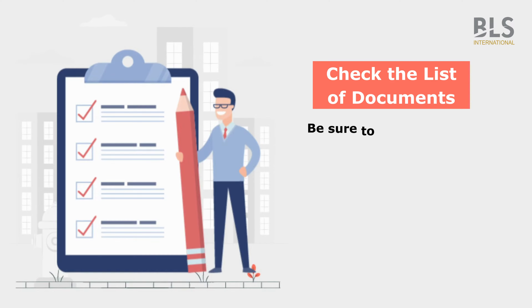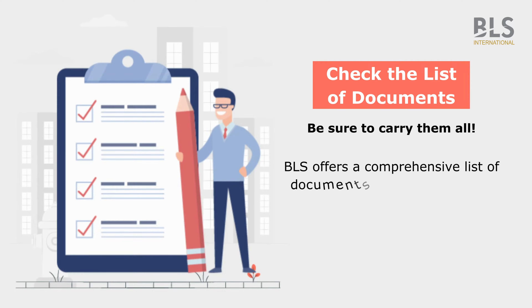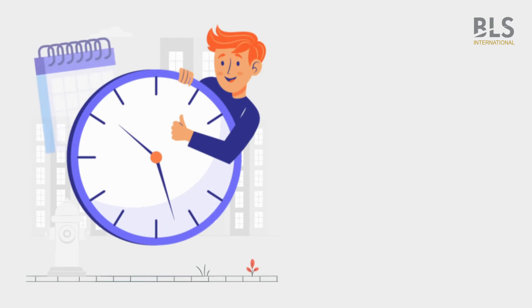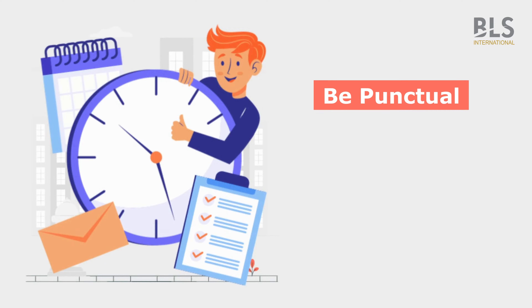Check the list of documents and be sure to carry them all. BLS offers a comprehensive list of documents required for the visa application process. Be punctual to ensure a hassle-free experience.